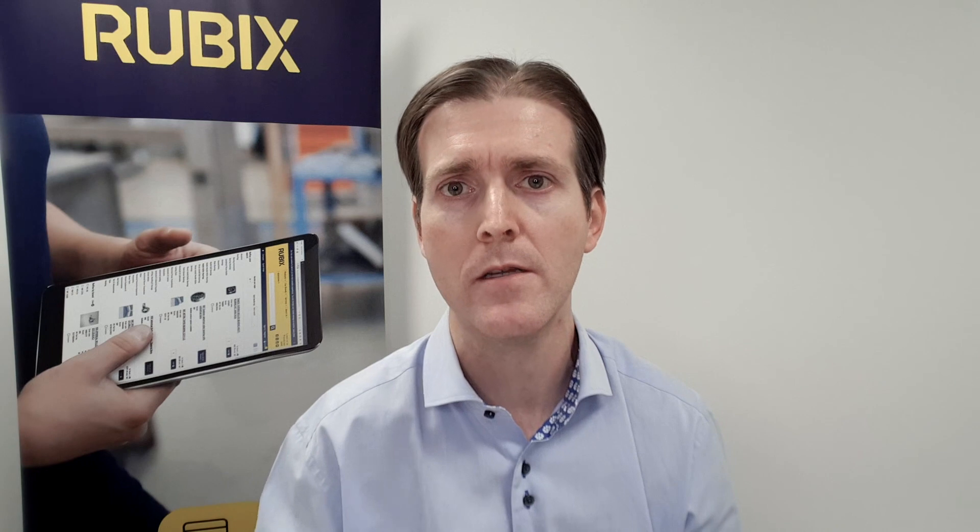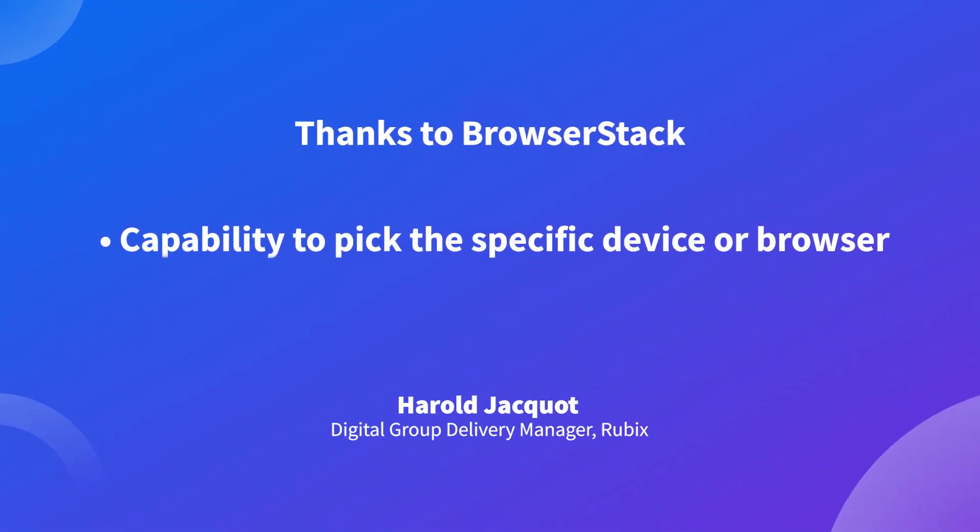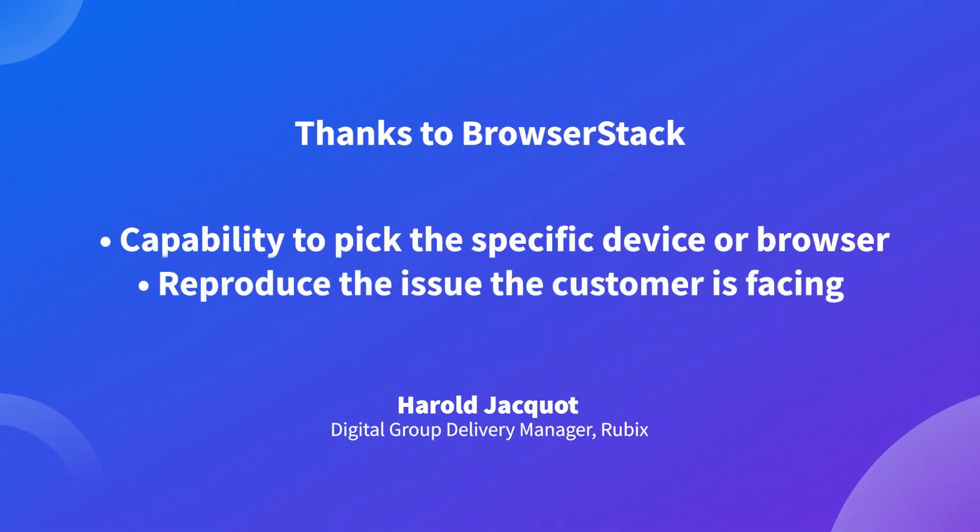For the customer it's good because if they're using an old version or a specific device that we don't have in our office, we know we have the capability to go to BrowserStack, pick and select the right device or the right browser, and try to reproduce the issue the customer is facing. So for us it's really an added value.